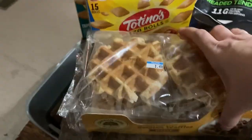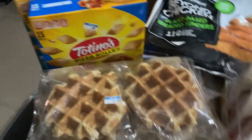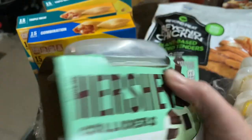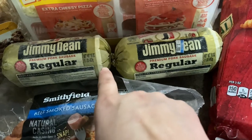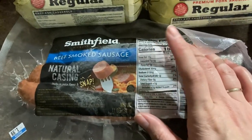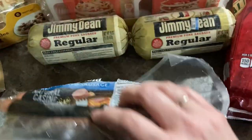We got some maple flavored Belgian waffles, $1.49, and it has six waffles in there. We got these Hershey's Colliders — 99 cents and it came with two of them. The Jimmy Dean sausage, we got two rolls of that; they were $1.99 a piece. At our local Walmart right now these are going for about $4.98. We got a Smithfield beef smoked sausage — this was $1.99, so like a kielbasa.